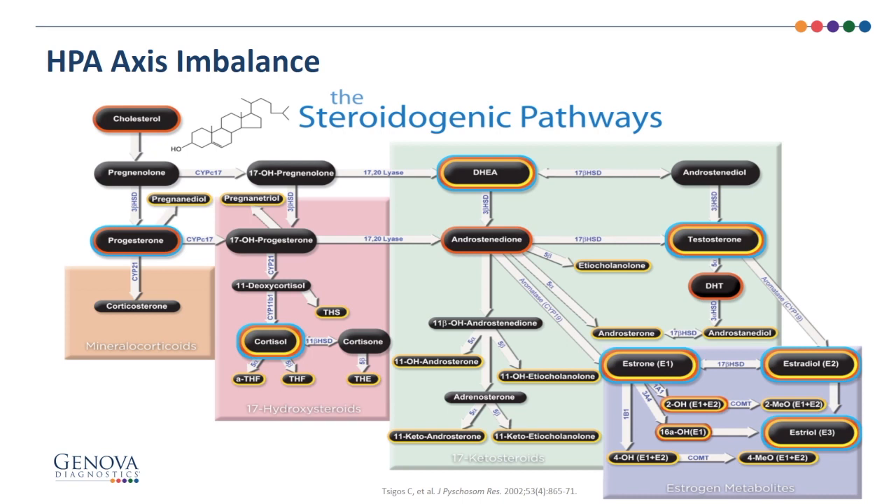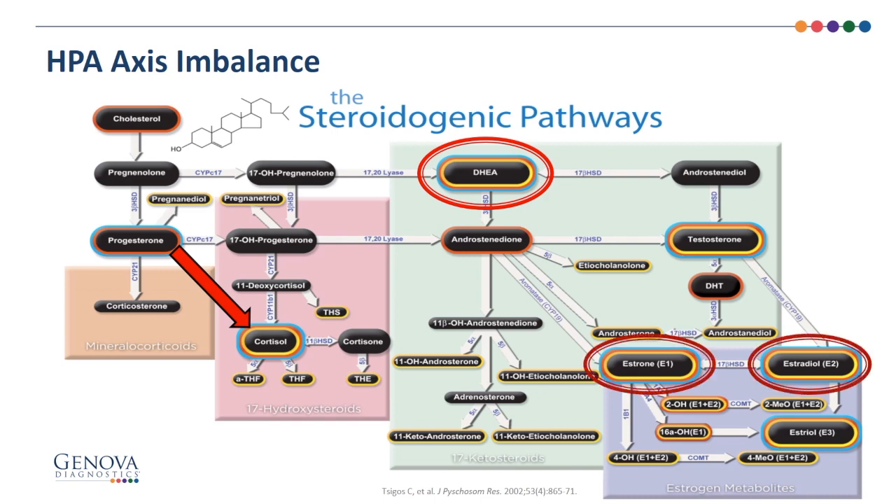For a better understanding of the HPA axis — the hypothalamic-pituitary-adrenal axis — the steroidogenic pathway chart is helpful. It begins with cholesterol to pregnenolone to progesterone, but under stressful situations, toxic exposure, infection, or inflammation, progesterone may produce higher concentrations of cortisol. High cortisol can lead to less production of DHEA and downstream estrogens. Increased cortisol can also influence thyroid and insulin levels, and an increase in mineralocorticoids can stimulate the renin-angiotensin-aldosterone system, leading to tachycardia and higher blood pressure.